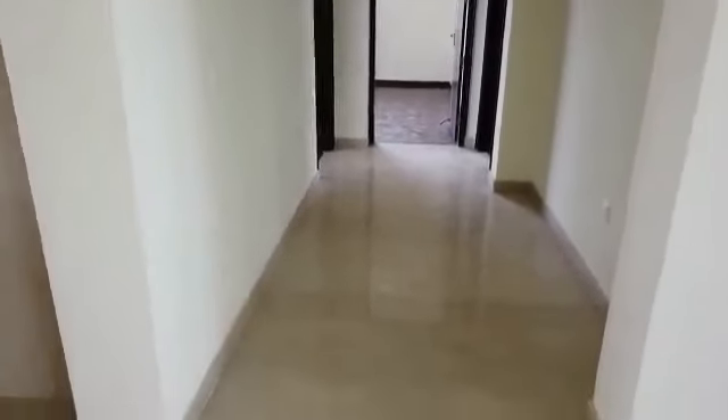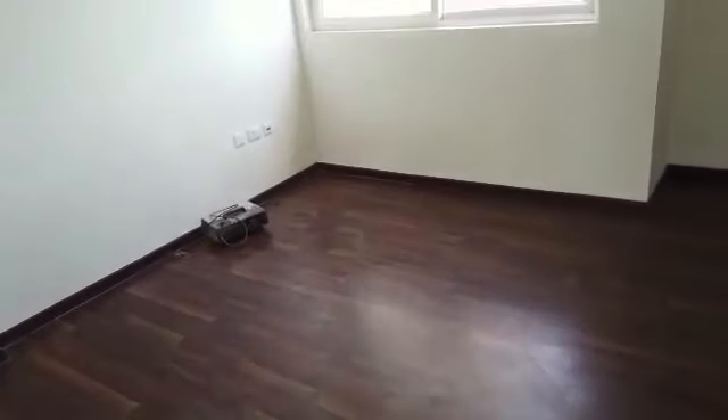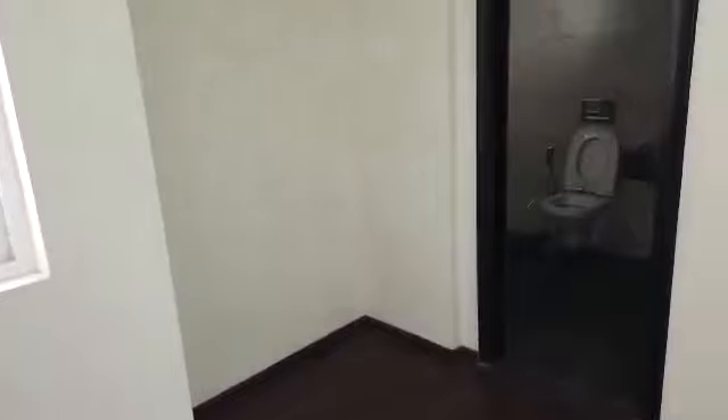This is the entrance toward the master bedroom. Before going to the master bedroom, on the left hand side we have given the second room — same size, laminated wooden flooring, natural sunlight. You can see that in all four bedrooms we have attached washrooms and separate wardrobe spaces.